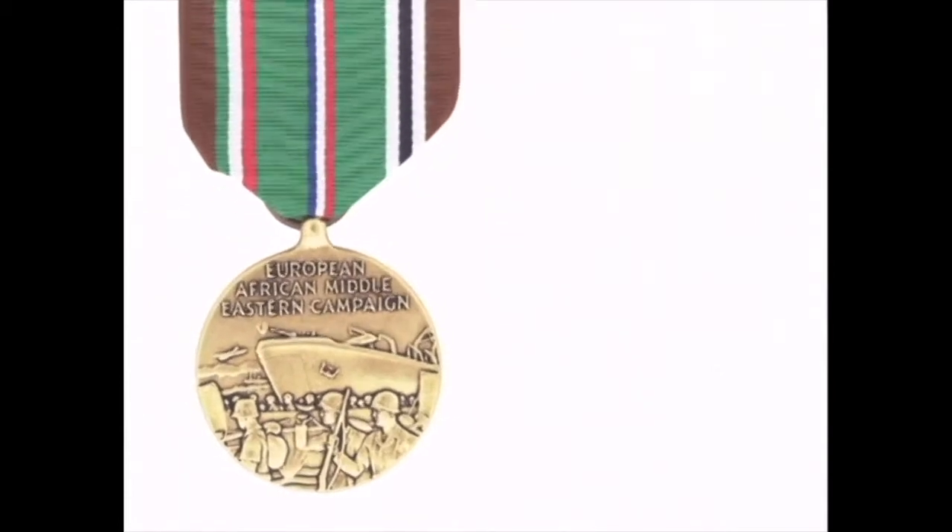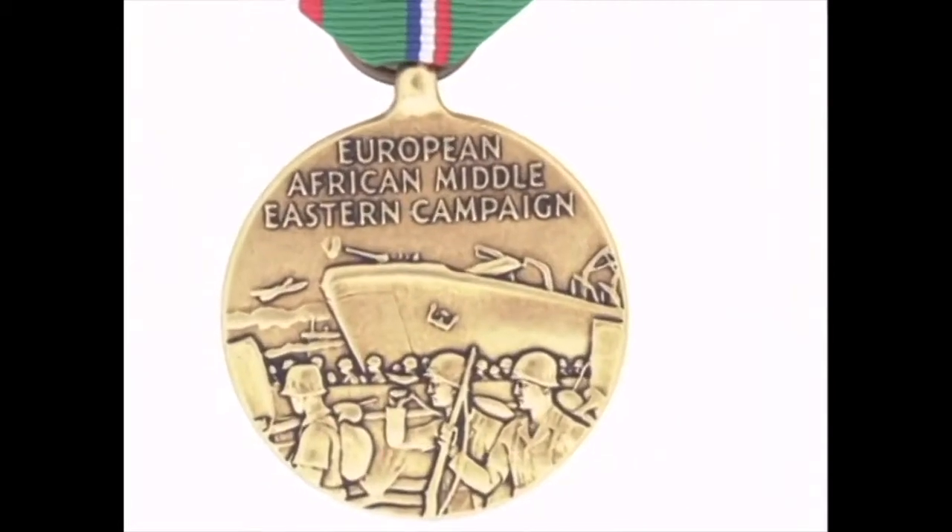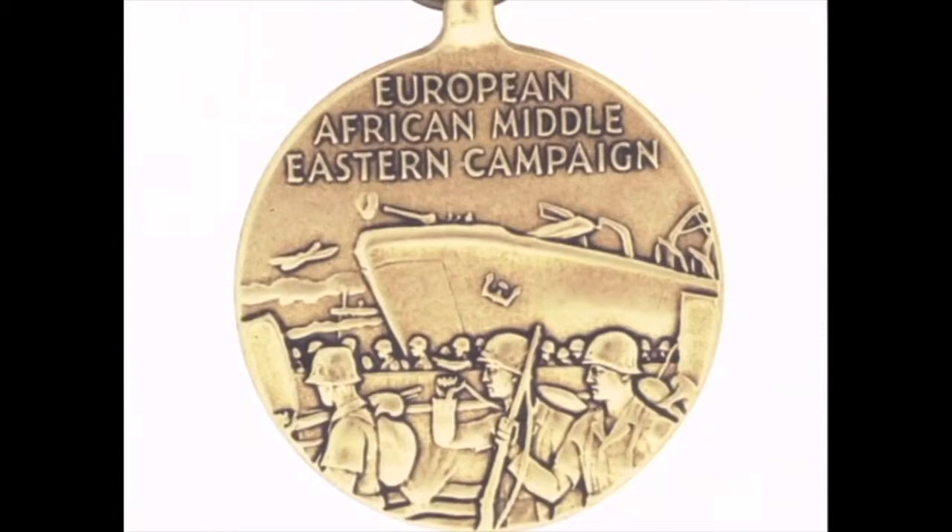The medal is a bronze medallion, one and a quarter inches in diameter. The front depicts an LST, or landing ship tank, unloading troops while under fire. There is an aircraft flying overhead. The inscription 'European, African, Middle Eastern Campaign' is at the top in three lines.